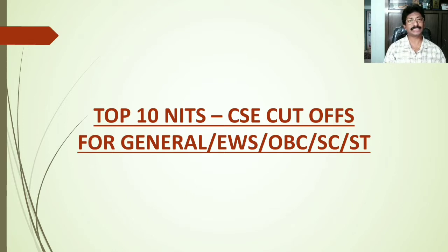Hi everyone. In this session we will discuss the top 10 NITs of India and Computer Science Engineering cutoff ranks for the categories General, EWS, OBC, SC, and ST. Let us go through them.